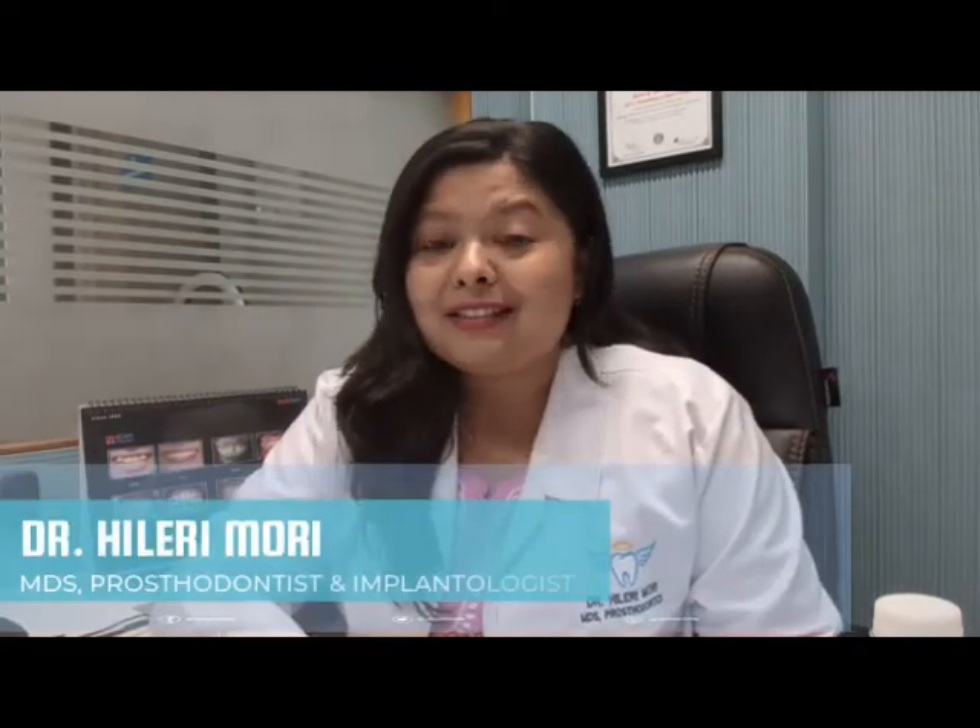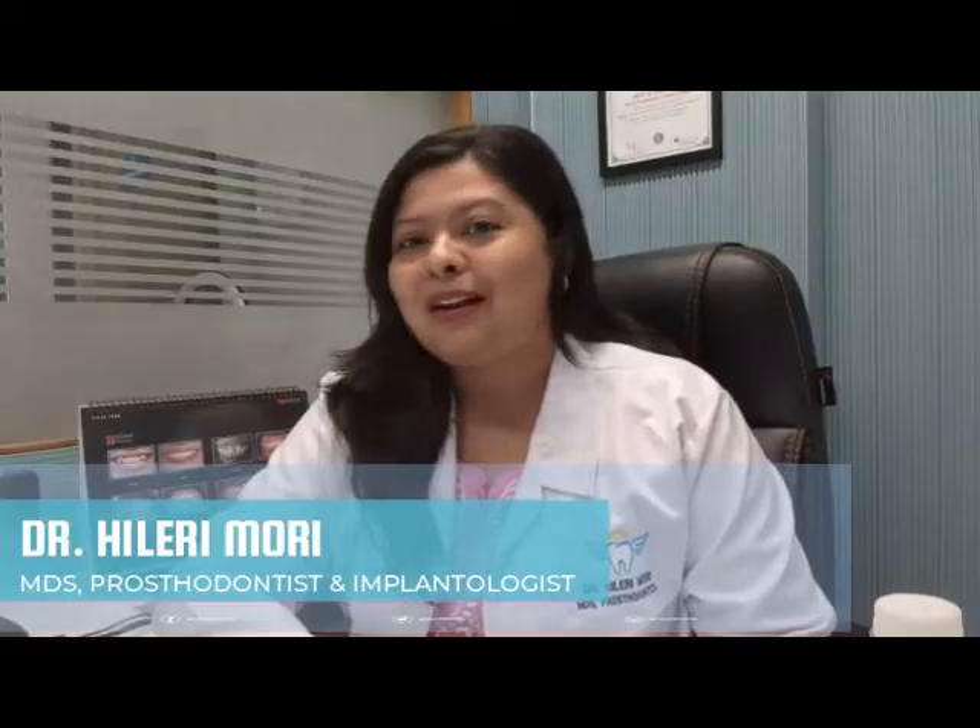Hi everyone, welcome back to my channel. I'm Dr. Hillary, a practicing prosthodontist and part-time YouTuber. In today's video we're going to talk about those 11 steps which you should follow to become a dentist in Australia after doing BDS from India.